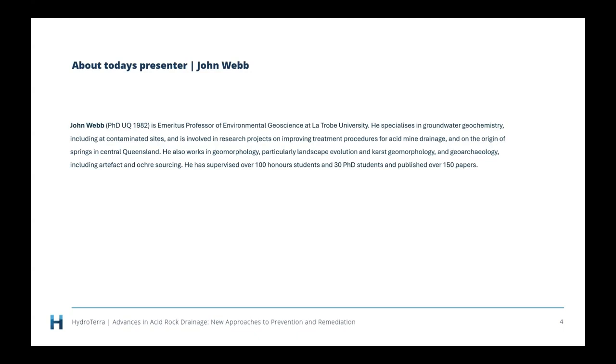John is an Emeritus Professor of Environmental Geoscience at La Trobe University. He started his academic life at the University of Queensland. He specialises in groundwater geochemistry, including at contaminated sites, and is involved in research on improving treatment procedures for acid mine drainage and on the origin of springs in central Queensland. He also works in geomorphology, particularly landscape evolution, karst geomorphology, and geoarchaeology, including artifact and ochre sourcing. He has supervised over 100 honours students and 30 PhD students and published over 150 papers. He's been actively involved in acid rock drainage — which we used to call acid mine drainage — for more than 20 years.